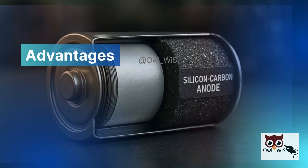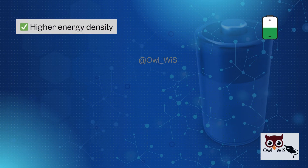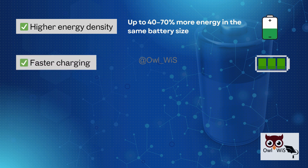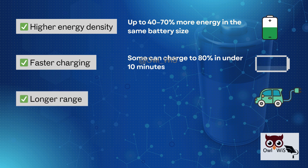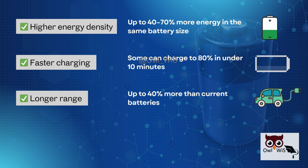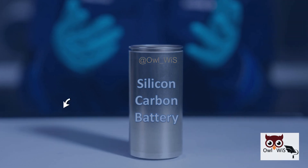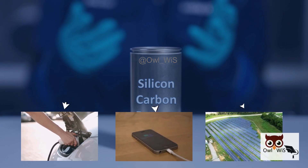Here's what silicon carbon batteries bring to the table. Higher energy density — up to 40 to 70 percent more energy in the same battery size. Faster charging — some can charge to 80 percent in under 10 minutes. Longer range for EVs — up to 40 percent more than current batteries. Better sustainability, as silicon is abundant. This could be a game-changer for electric vehicles, mobile devices, and even large-scale grid storage.